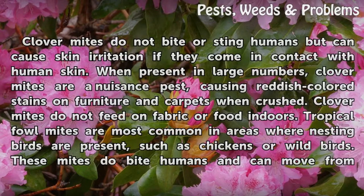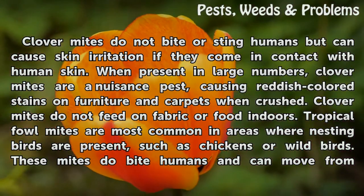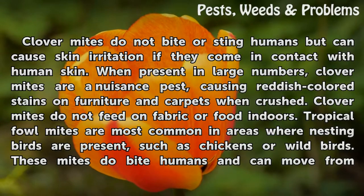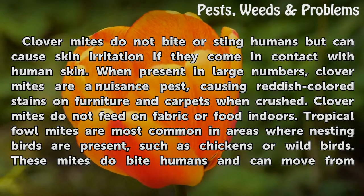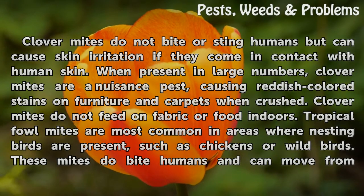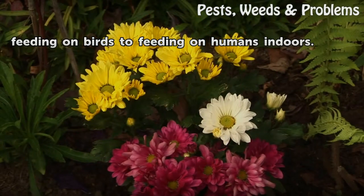Effects. Clover mites do not bite or sting humans but can cause skin irritation if they come in contact with human skin. When present in large numbers, clover mites are a nuisance pest, causing reddish-colored stains on furniture and carpets when crushed. Clover mites do not feed on fabric or food indoors. Tropical fowl mites are most common in areas where nesting birds are present, such as chickens or wild birds. These mites do bite humans and can move from feeding on birds to feeding on humans indoors.